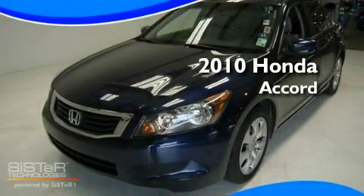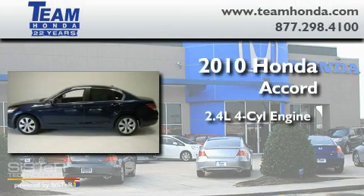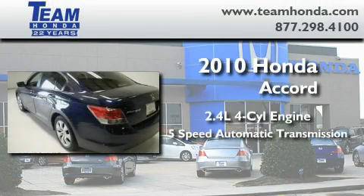This is a 2010 Honda Accord. It features a 2.4 liter 4-cylinder engine and a 5-speed automatic transmission.